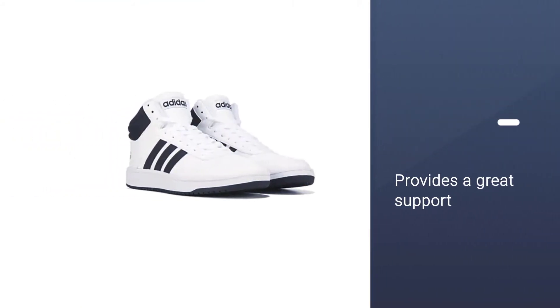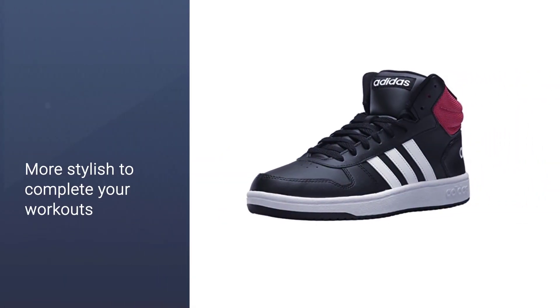Whether you're looking for a new pair of fashion trainers or something more stylish to complete your workouts in, these are a great option.